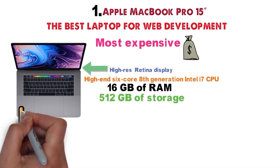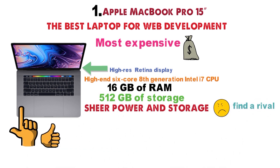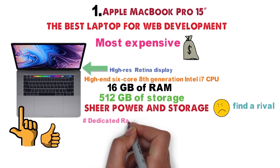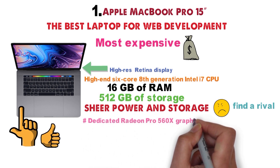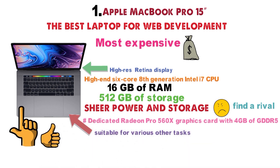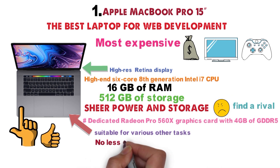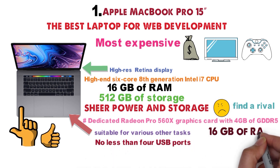This laptop has it where it counts. In terms of sheer power and storage, it would be hard to find a rival. It's also worth mentioning the dedicated Radeon Pro 560X graphics card with 4GB of GDDR5, which makes the laptop suitable for various other tasks like video editing and even moderate gaming. There are no less than 4 USB ports, and if 16GB of RAM is not enough, you can upgrade it to 32GB.